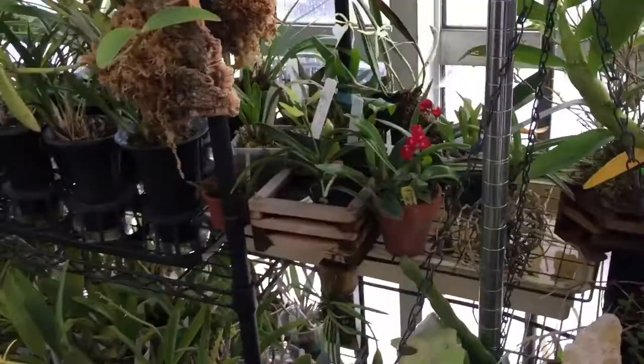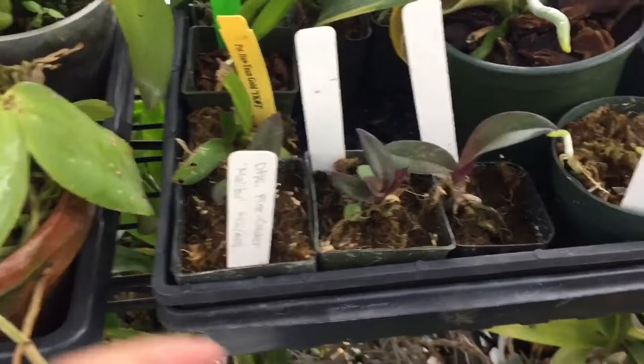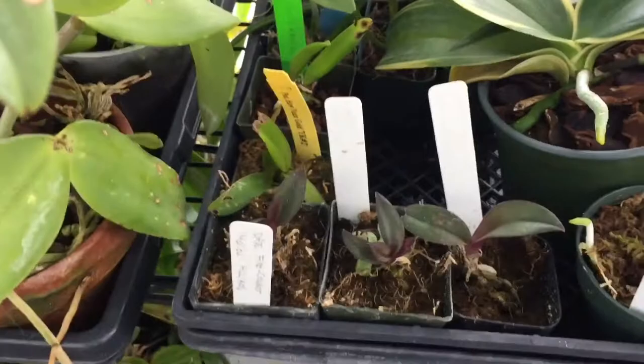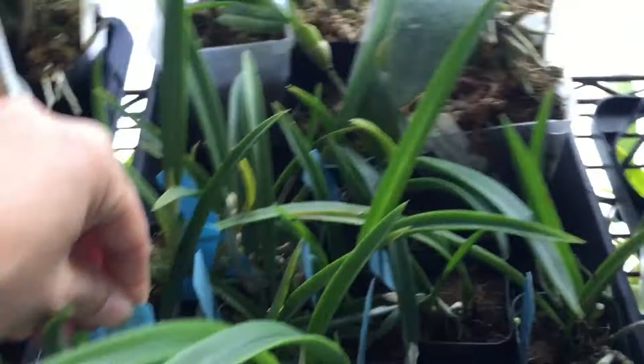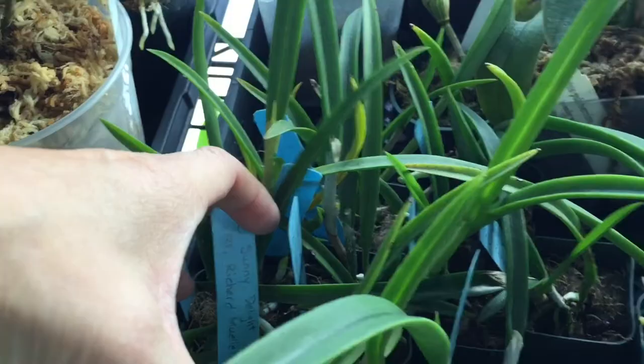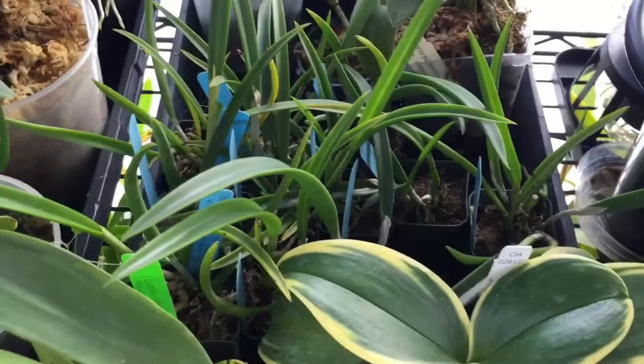I have three Dorotenopsis Firecracker Malibu divisions — the pig plant keeps falling out of its pot and the pieces break off, so I have three that have established themselves. It's a slow grower but makes really beautiful purple flowers. I also have crosses originally from H&R community pot — Sunny Delight by Richard Mueller — because I collect Richard Mueller crosses. The community pot was very generously full and I got like 50 plants out of it.